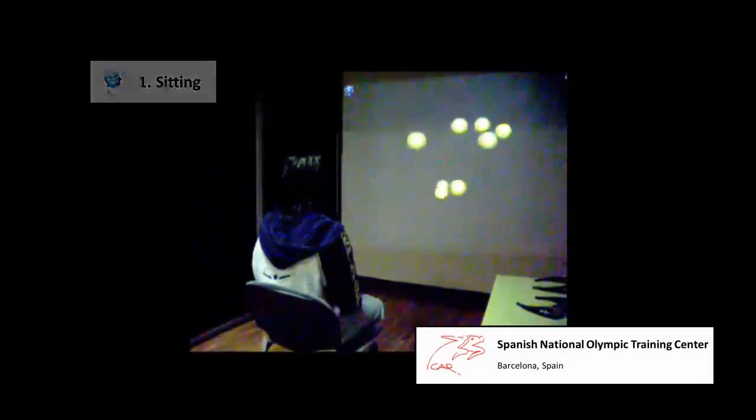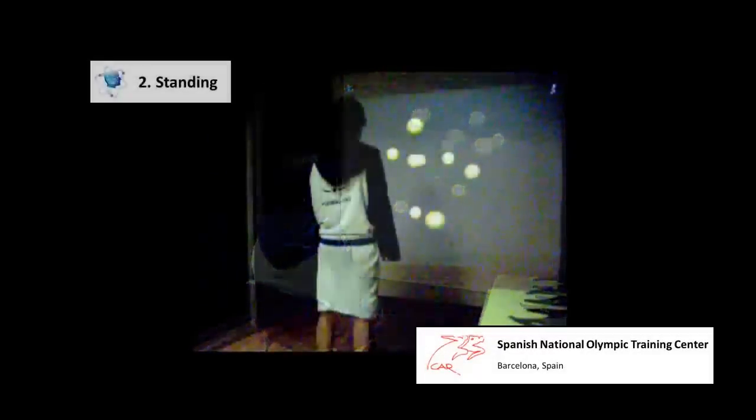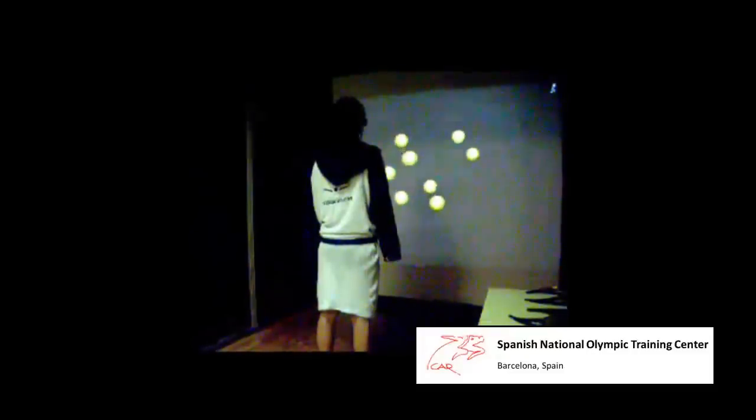Begin your training sitting down to isolate the brain. When you reach a high level, challenge yourself by standing up. After that, the only thing that limits your training is what you can imagine.